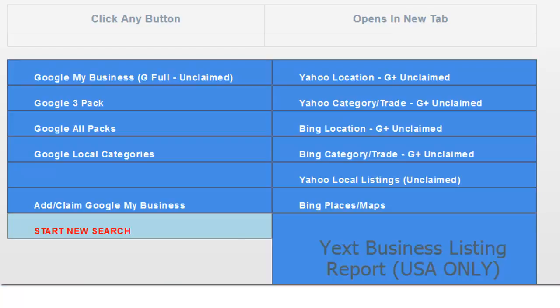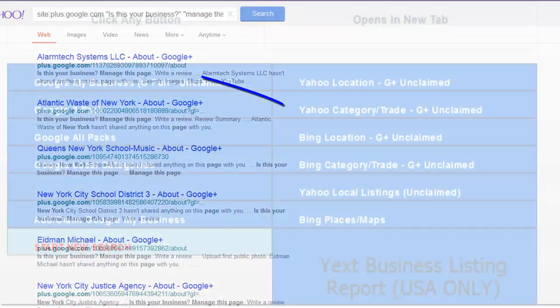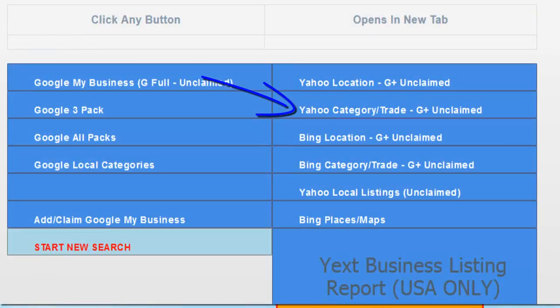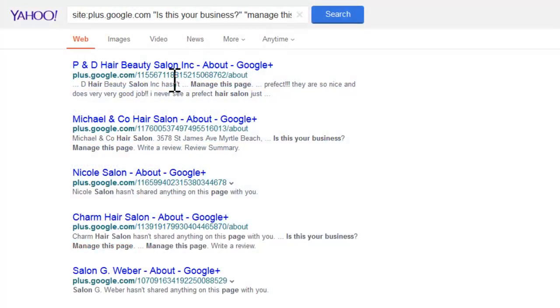If we want more unclaimed listings we can use Yahoo search. Now we've got beauty and hair salons — Michael and Co Hair Salon, Nicole Hair Salon, Charm Hair Salon — all unclaimed Google listings.